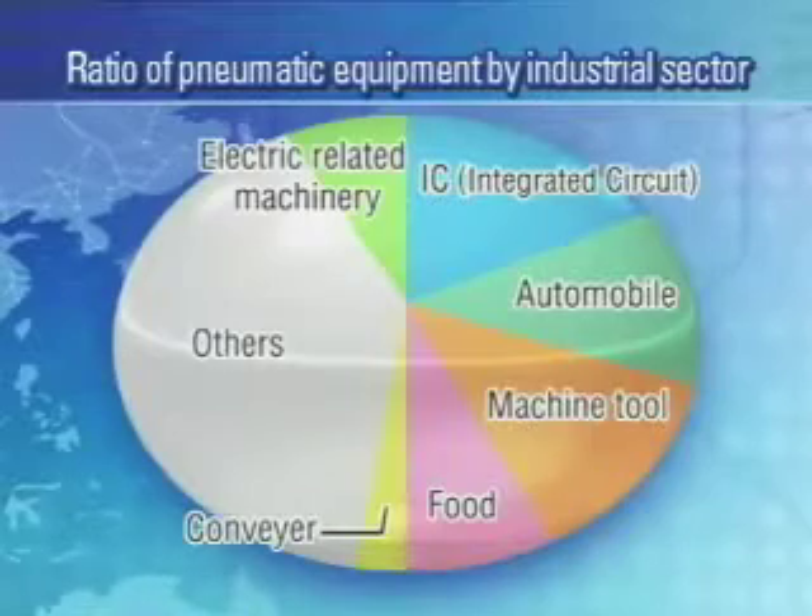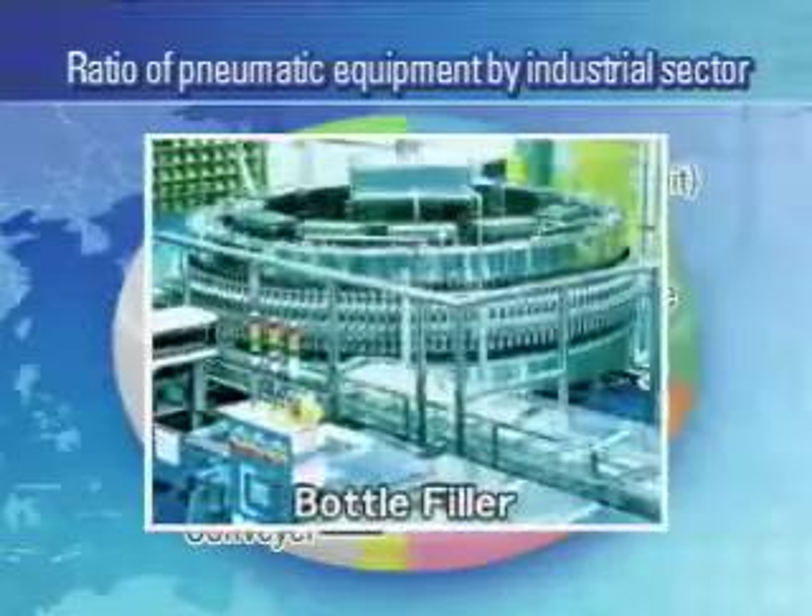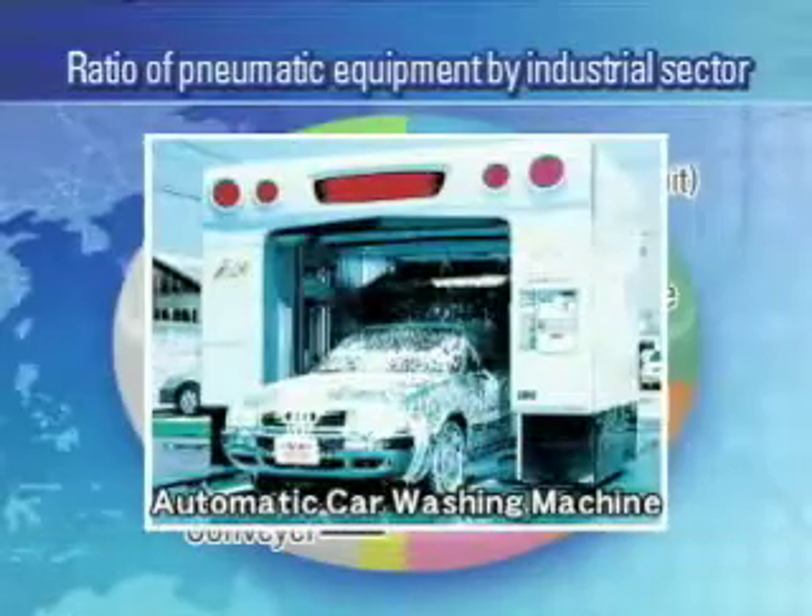Pneumatic technology is a cornerstone in the infrastructure of all industries such as automotive, medical, semiconductor, and food processing.